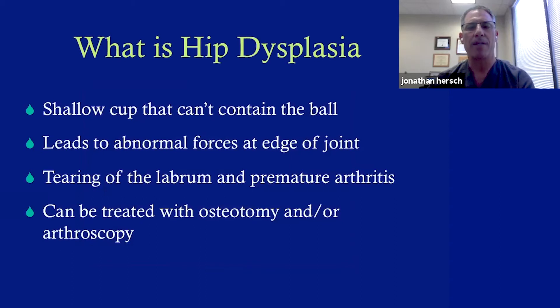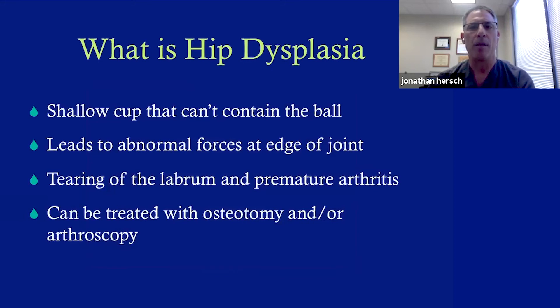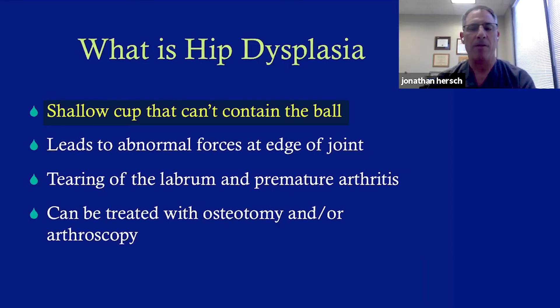When we do hip arthroscopy, we call it hip preservation surgery, because our goal is to preserve the hip joint and prevent arthritis. Some people have what's called hip dysplasia — a combination of problems where there's not enough bone on the socket, or the femur is not pointing in the right direction, combined with a hip that's essentially loose. The shallow cup can't contain the ball, so it moves around too much, leading to abnormal forces, instability, tearing of the labrum, and premature arthritis.